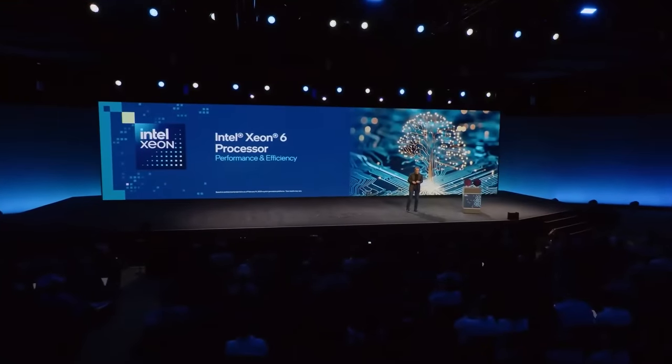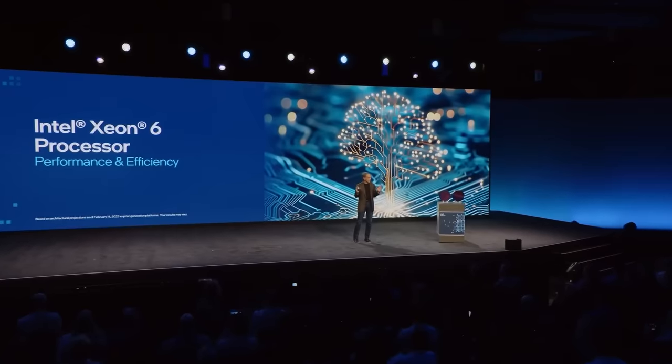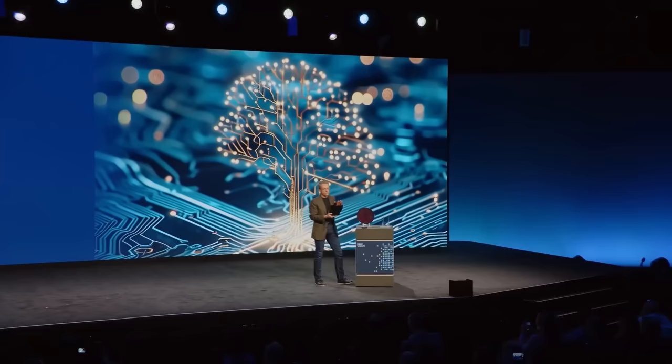I'm very happy to announce the next generation of Xeon — Xeon 6 processors, the new brand for our next generation of both efficient core and performance core solutions. With the rapid rise in computing requirements and the immense data sets we're working with, workloads are driving trade-offs for performance, efficiency, and density, and in return, more demand for CPUs and cores that deliver better performance per watt. For the first time, our Xeon 6 with eCore uniquely addresses these challenges.